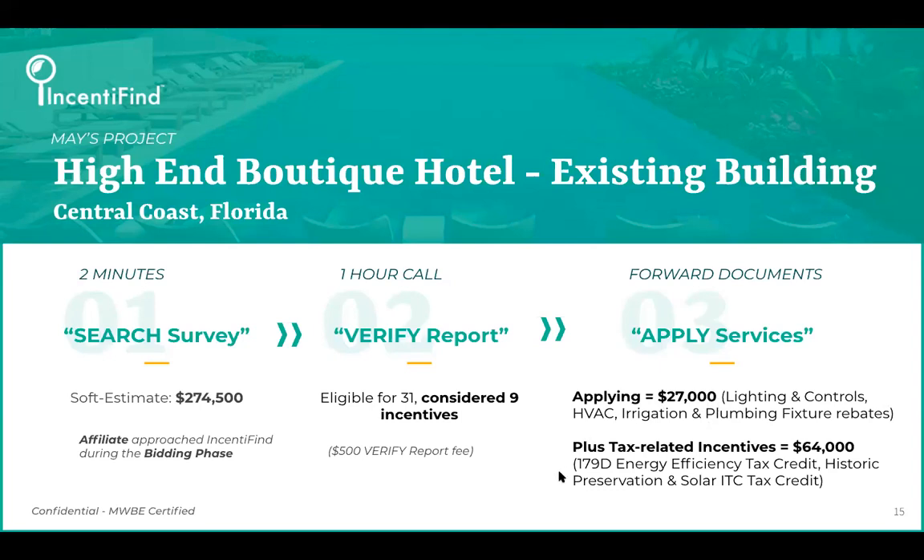Below that, you can see they reaped a little over $60,000 from the federal energy efficiency tax credit, thanks to their energy efficiency project implementation. They also went after the historic preservation tax credit. And on the solar side, they already had solar on the roof, but we figured out that even though it was installed a couple of years ago, they could still retroactively apply for that tax credit too.